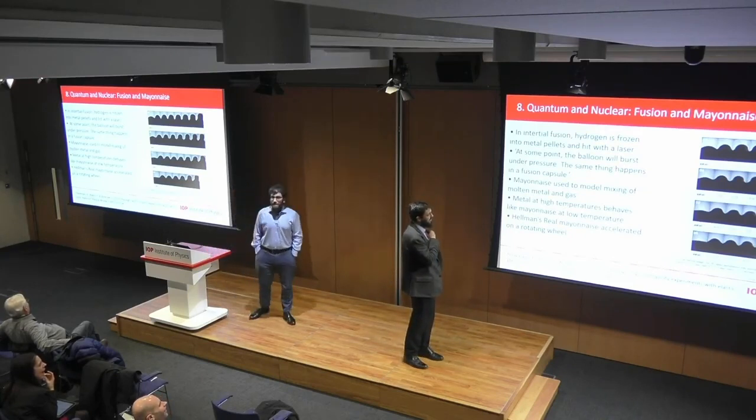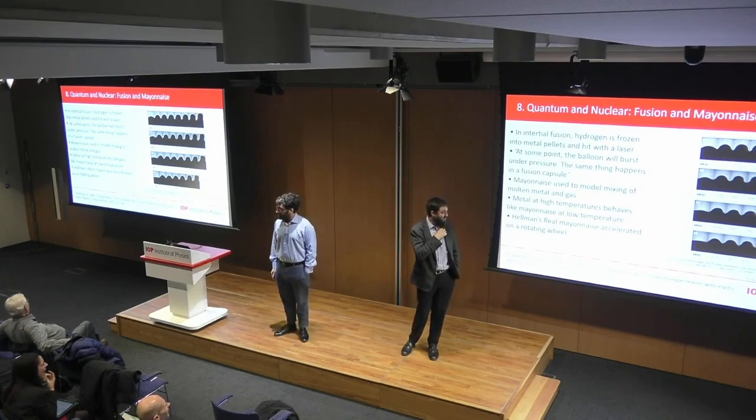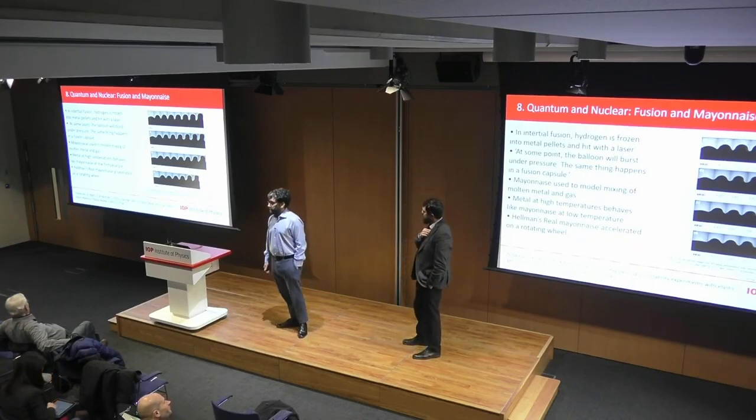So next time you have some mayonnaise and you muck around with it, if you get any complaints, you can claim you're just simulating fusion. And it's a nice way to introduce modelling and the power of models in physics.